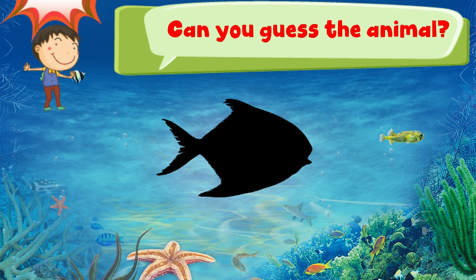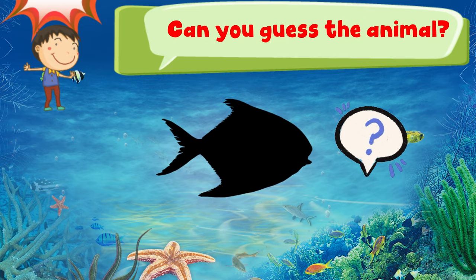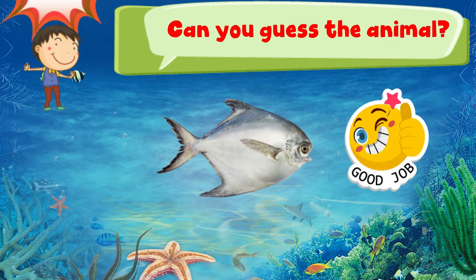Can you guess the animal? 3, 2, 1. Good job! It is a pomfret.